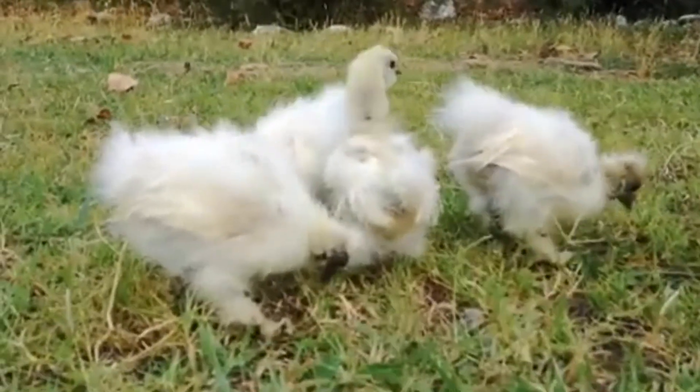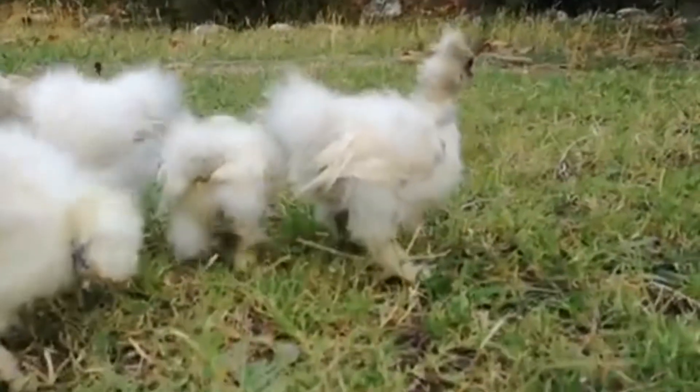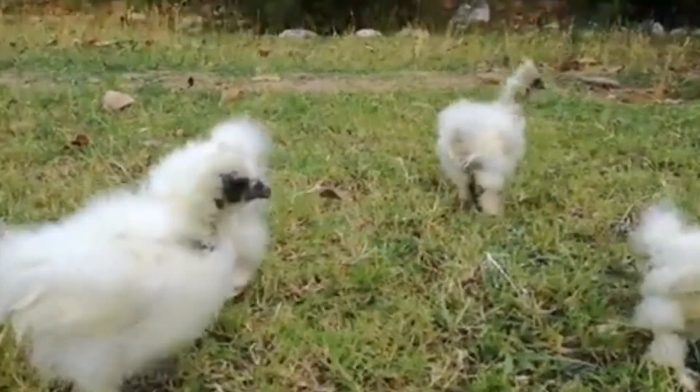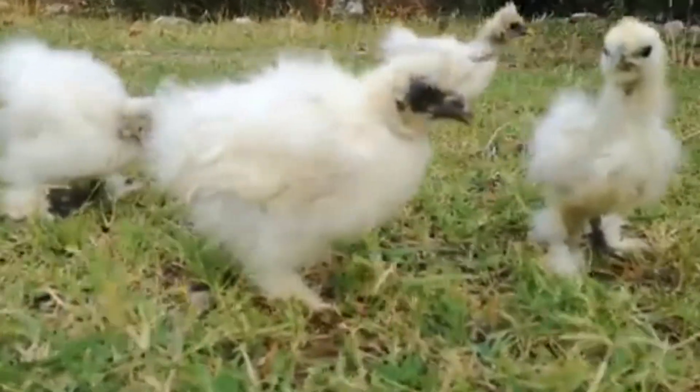And the same with the Silky Chickens — many people believe in good health benefits, one of those being giving back the strength of a woman who gave birth.